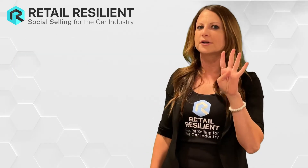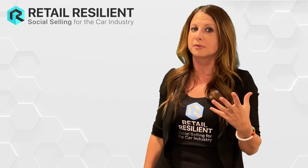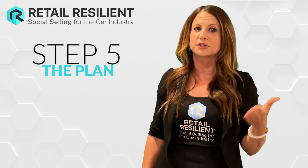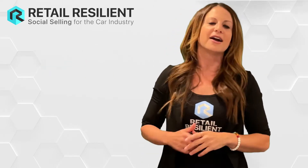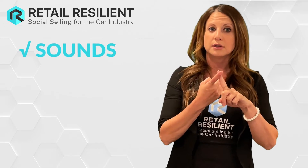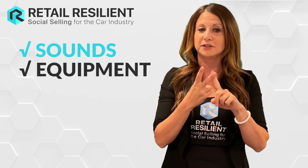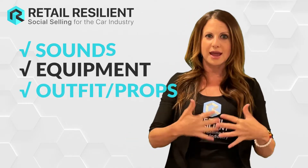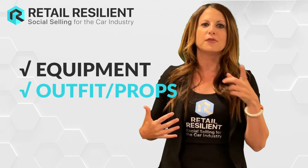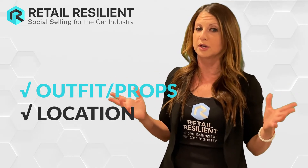We've gone through four steps already, so I'm going to recap those four steps because they're really important before you get to step five. We talked about the songs that you're going to use, the equipment that you need to make this happen, your outfits and your props, and different locations within the dealership that you can go to.